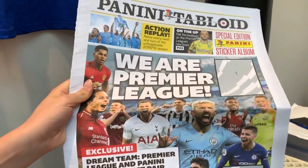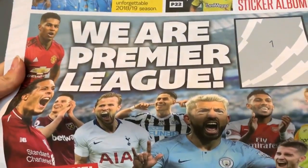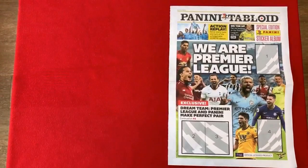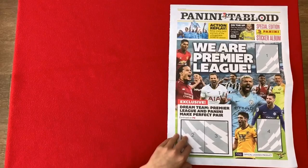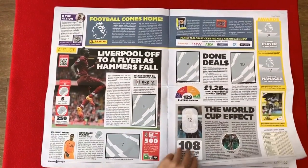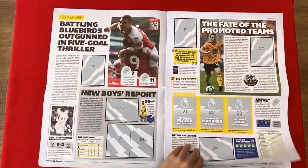As you can see on the front we have got some of the Premier League's biggest names including Marcus Rashford, Virgil van Dijk, Harry Kane, Sergio Aguero and Pierre-Emerick Aubameyang. First let's have a quick flick through the album. On each page we'll have some stats including Player of the Month, Manager of the Month and Goal of the Month.